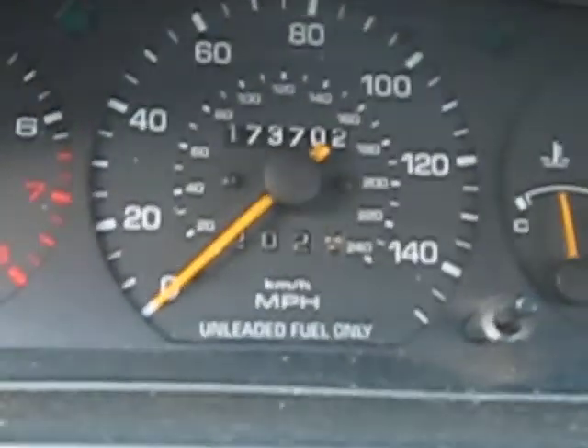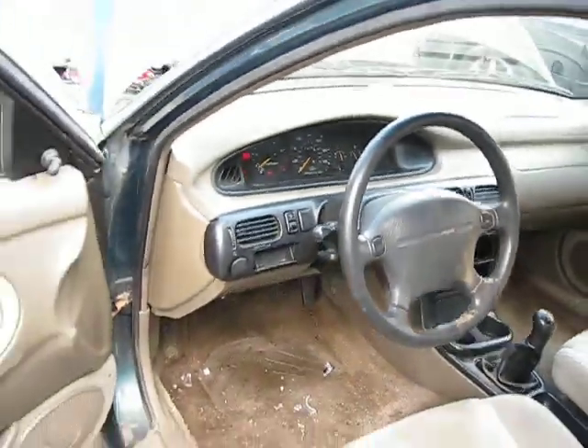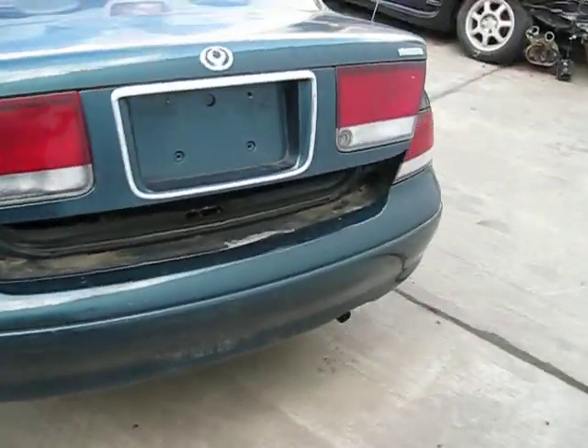As I mentioned before, the vehicle does have 173,000 miles. We purchased this vehicle locally from one of our street customers. It does have some good body parts and an excellent drivetrain as well.